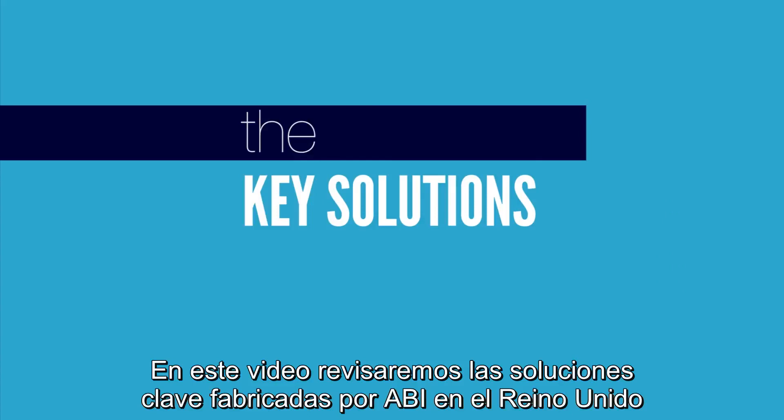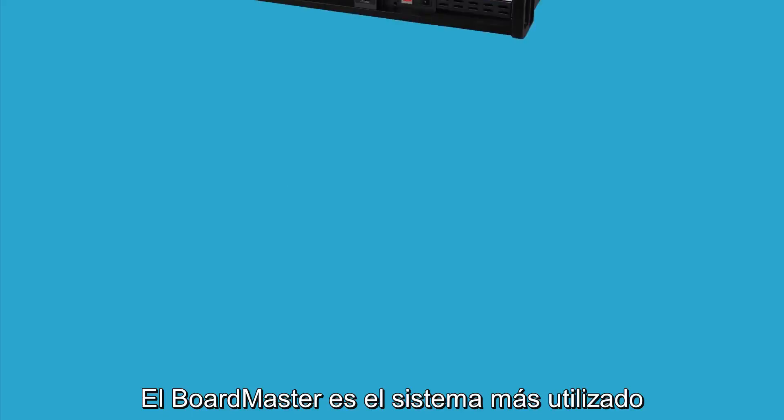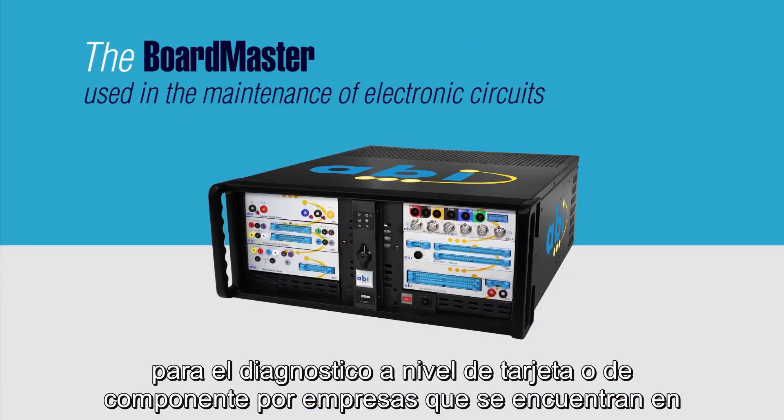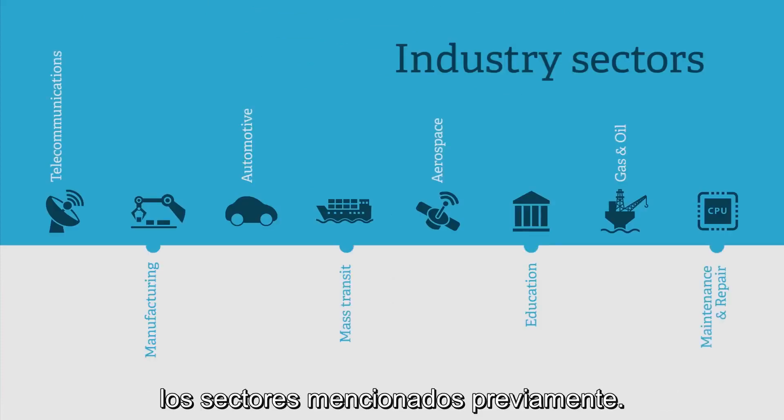In this video, we will review the key solutions manufactured by ABI in the UK for fault finding, as well as their benefits. The Boardmaster is the most popular PCB and component level tester used in the maintenance of electronic circuits employed by companies operating in the sectors mentioned previously.